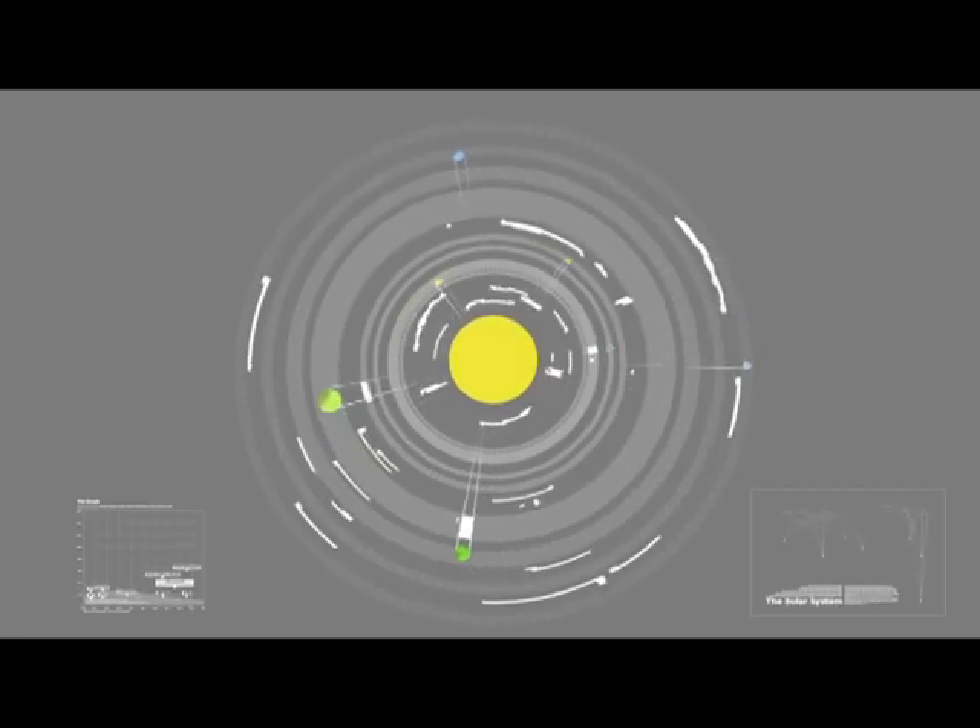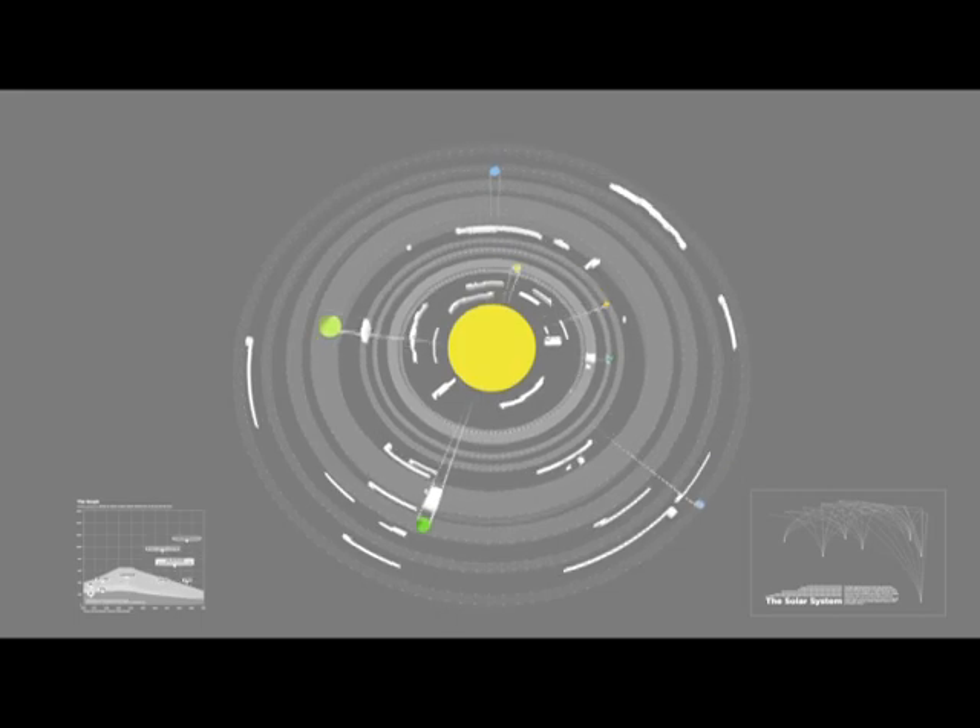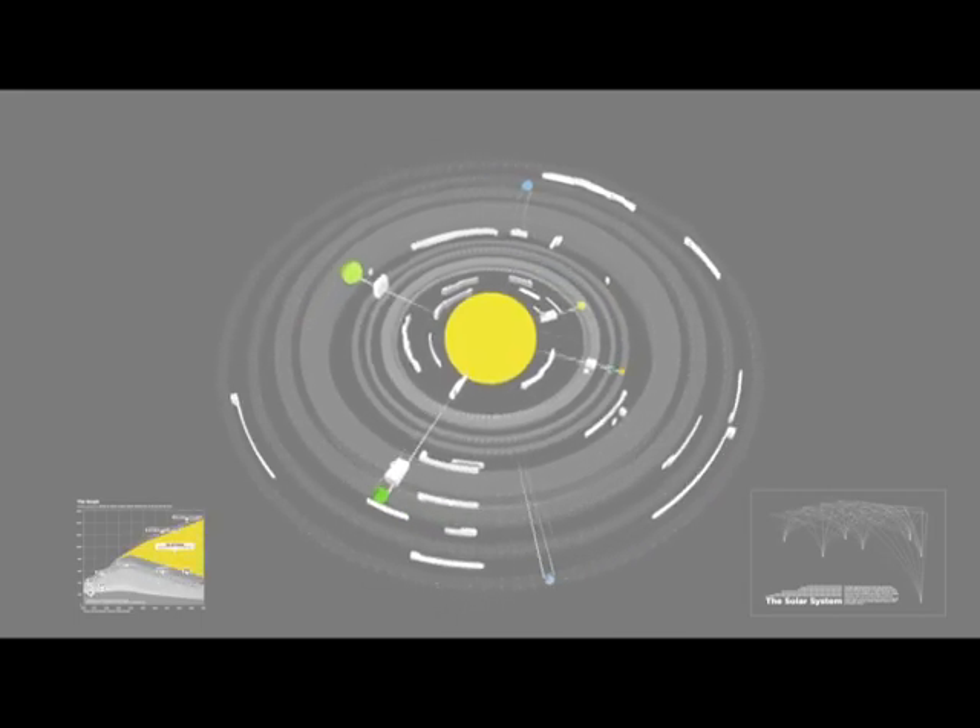Our solar system — nine, eight planets, sorry Pluto — orbiting around a single giant star.